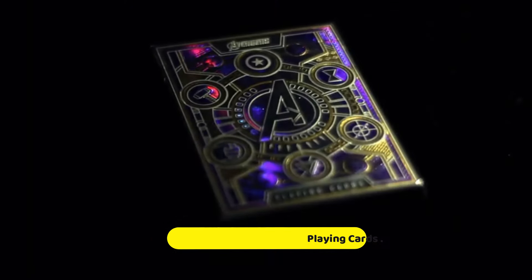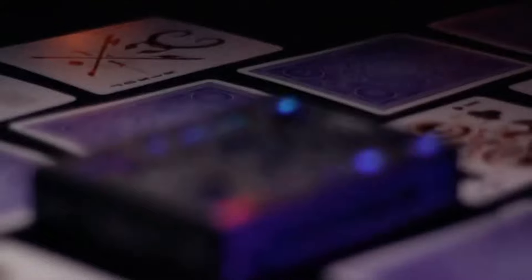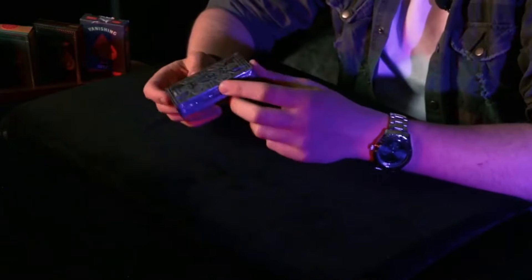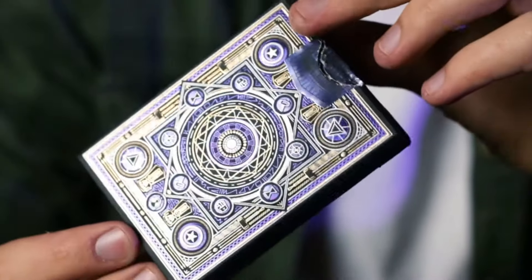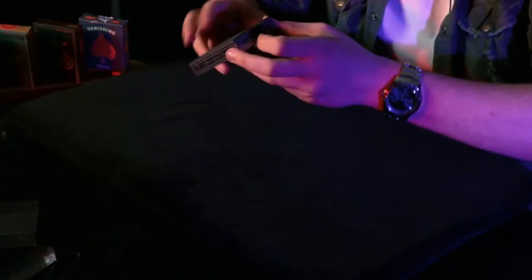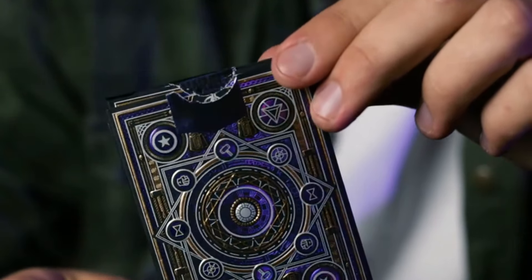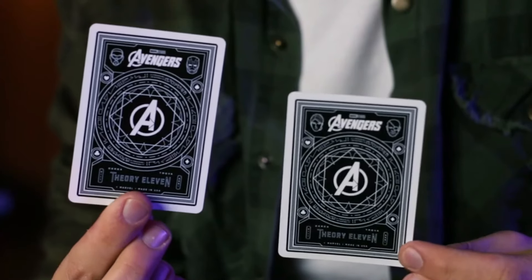Number 7: Theory 11 Avengers Premium Playing Cards. The Theory 11 Avengers Premium Playing Cards are a stunning tribute to one of the most iconic superhero franchises in modern pop culture. Combining exceptional artistry with high-quality materials, these playing cards are not just functional but also collectible items that any Marvel fan or card enthusiast would cherish. Each deck features beautifully illustrated artwork showcasing beloved characters including Iron Man, Captain America, Thor, and Black Widow, all intricately designed to reflect their unique attributes and powers.